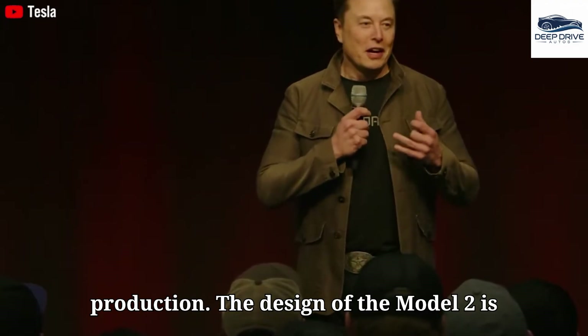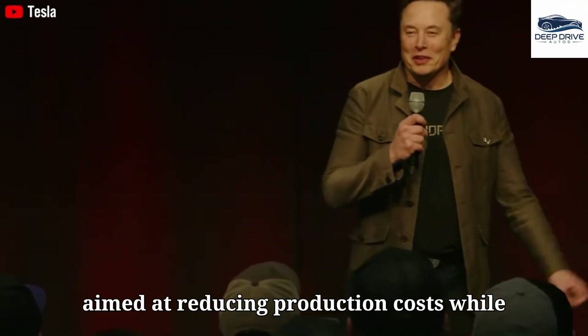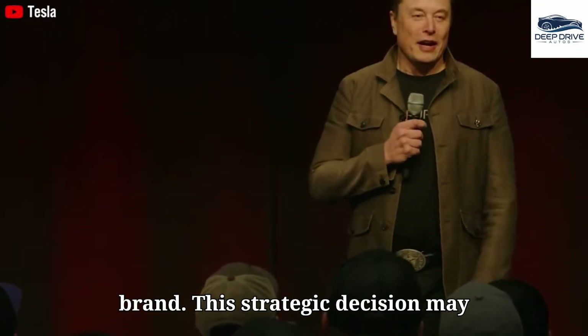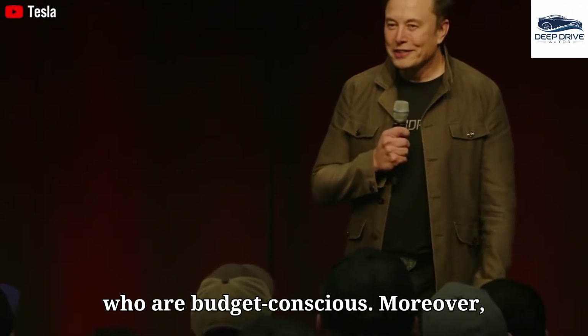The design of the Model 2 is a streamlined adaptation of the Model Y, aimed at reducing production costs while preserving the essence of the Tesla brand. This strategic decision may resonate particularly well with consumers who are budget conscious.